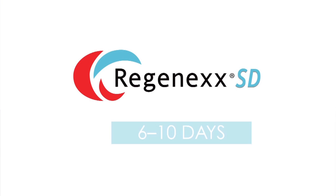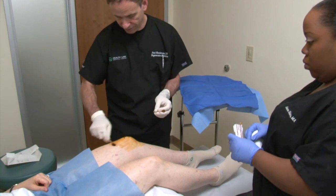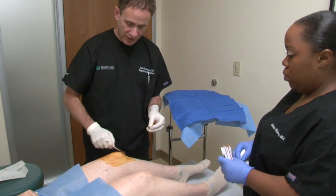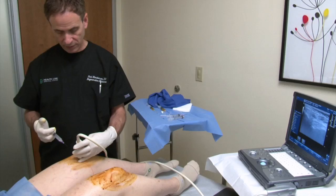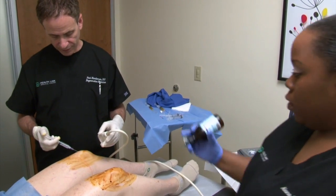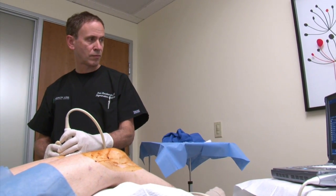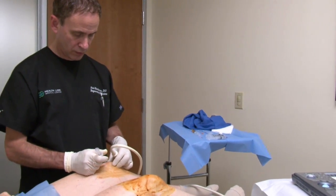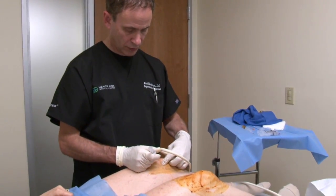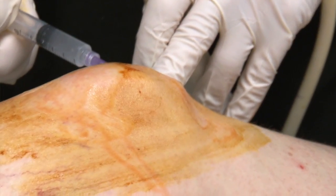Regenexx SD is a six to ten day, three-injection process designed to maximize outcome and healing within the body's tissues. The initial injection is a prolotherapy dextrose injection to the involved joint and related tissues. It takes about a half an hour in clinic and involves injection of the involved areas to stimulate a reaction on the part of the body and help once the stem cells are injected. This is analogous to tilling the soil in preparation for the implantation of stem cells.